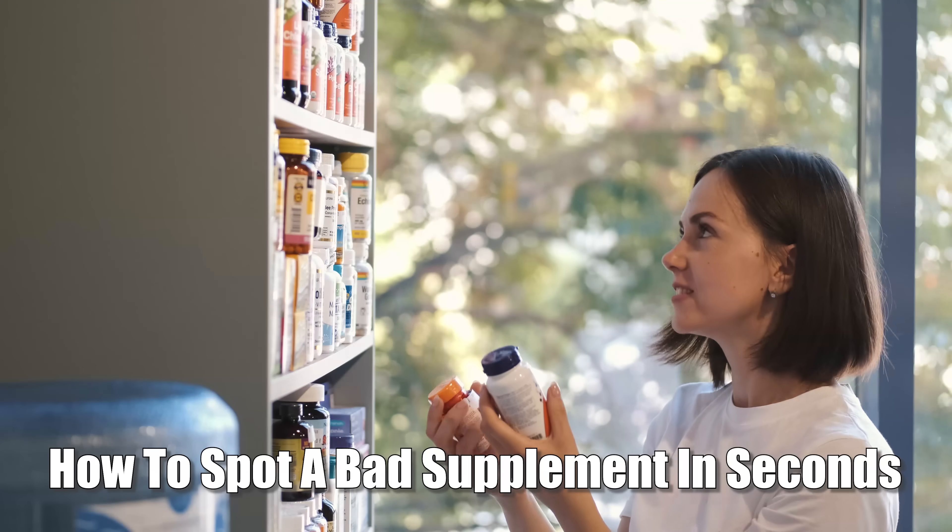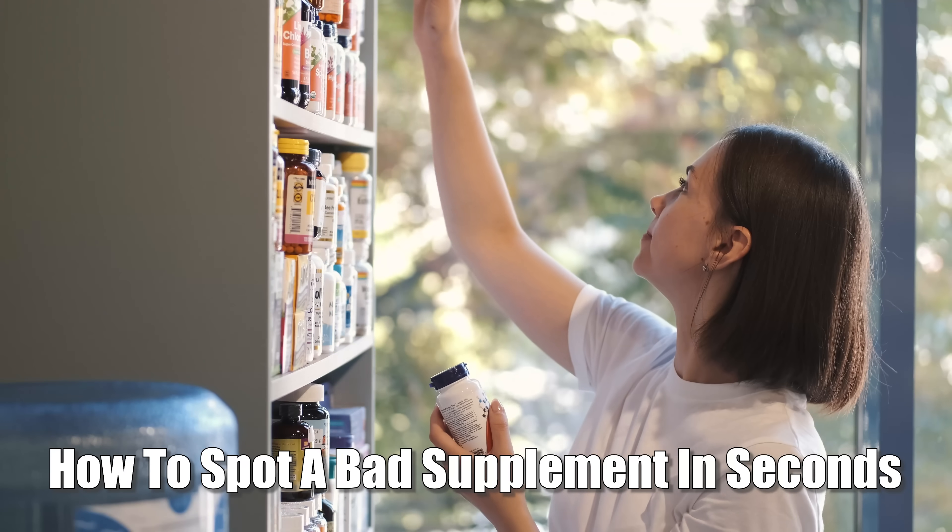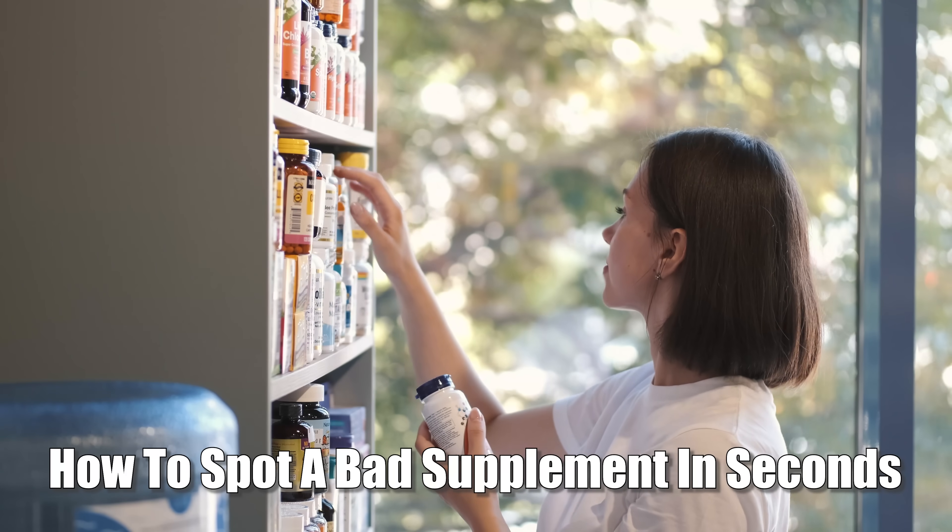Let's talk supplement quality and how to spot a bad supplement in a matter of seconds. As you probably know, the supplement industry is a bit like the Wild West. There are a lot of good products out there, but also a ton of cheap, badly formulated ones. And much of that you can tell right away, and I want to show you how.